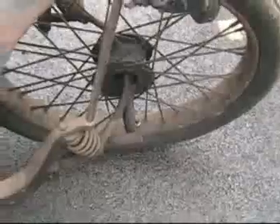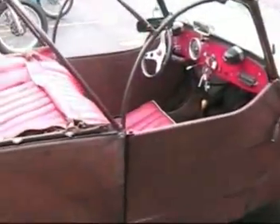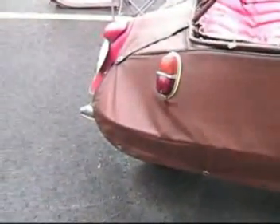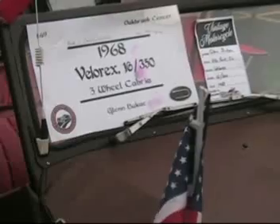As you look at the center hub steering on this NER car, now we're going to look at a 1968 Velarex 350 motorcycle car, and we're going to talk to the owner, Glenn Bukak. Hi, I'm Glenn Bukak from Villa Park, Illinois. I own a 1968 Velarex 16 350. It's made in Czechoslovakia. The three-wheeler was originally made for handicapped people, but most people who owned them were not handicapped. It's a very basic vehicle manufactured in Czechoslovakia, with some off-the-shelf parts from their motorcycle industry, and I've had it for 17 years.